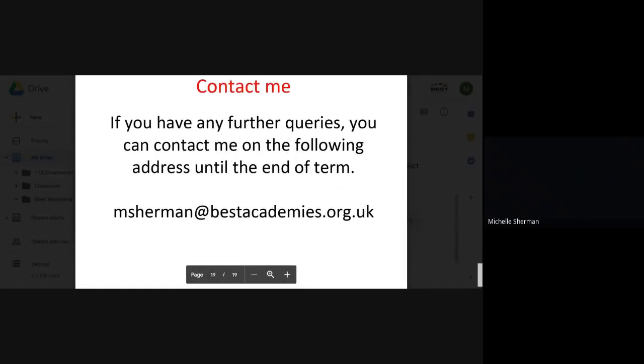If you have any questions, please contact me on the address provided by the end of term. Otherwise, I will see you in September. Bye!